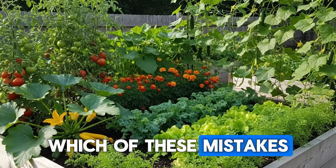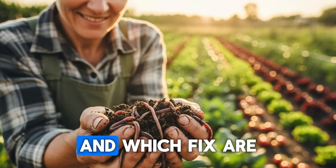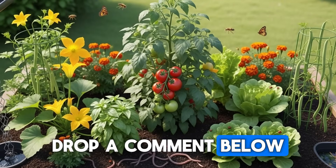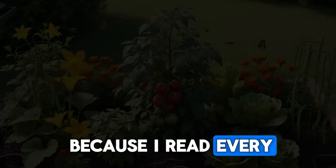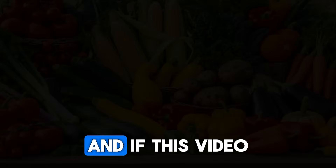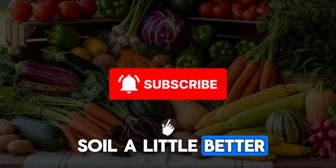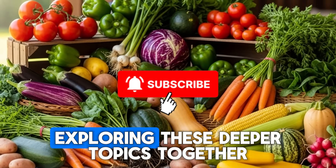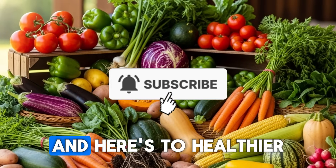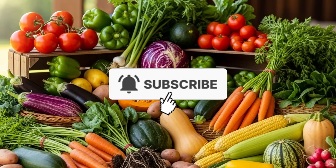Which of these mistakes have you been making in your own raised beds, and which fix are you most excited to implement? Drop a comment below — I read every single one and I love hearing about your gardening experiences. If this video helped you understand your soil a little better, consider subscribing so we can keep exploring these deeper topics together. Happy gardening, everyone, and here's to healthier soil and happier worms. Thank you.